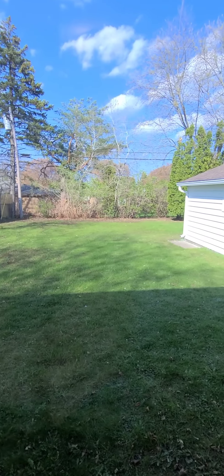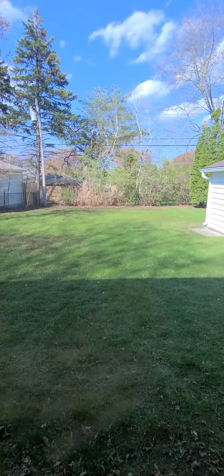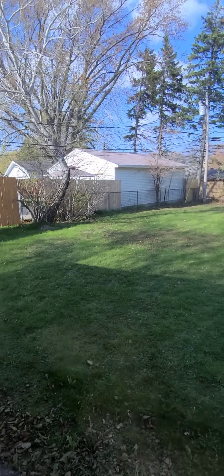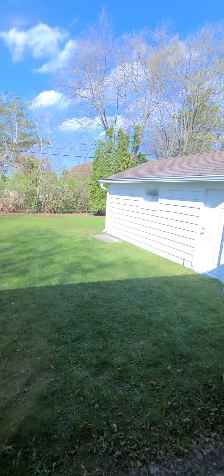While we're here, let's take a quick peek at the backyard. There's a one-and-a-half-car garage and a very large, partially-fenced-in backyard. Side driveway as well.